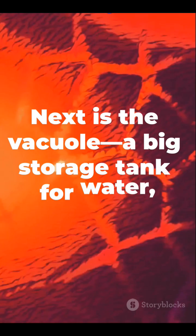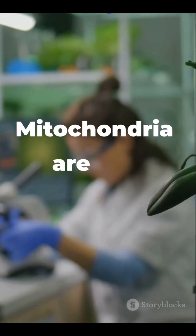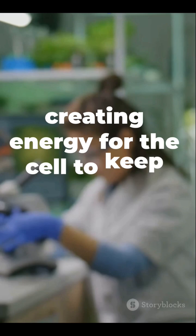Next is the vacuole, a big storage tank for water, nutrients, and even waste. Mitochondria are the powerhouses, creating energy for the cell to keep going.